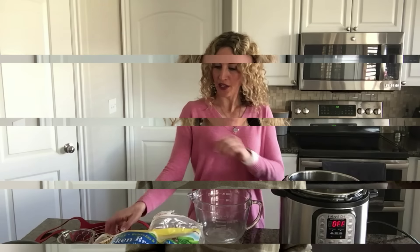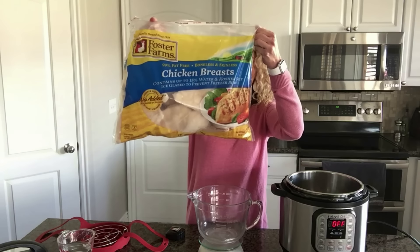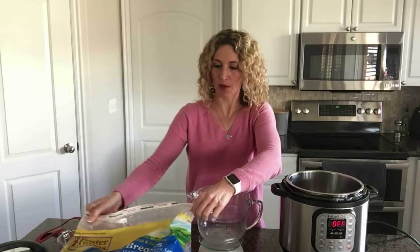The last recipe I want to share today is frozen chicken. I am a procrastinator by nature — always doing things last minute. So when you're like me and forgot to thaw the chicken, the Instant Pot comes in so handy. You can cook chicken from frozen. I usually buy a big bag of chicken breasts at Costco and keep them in my freezer just for convenience.